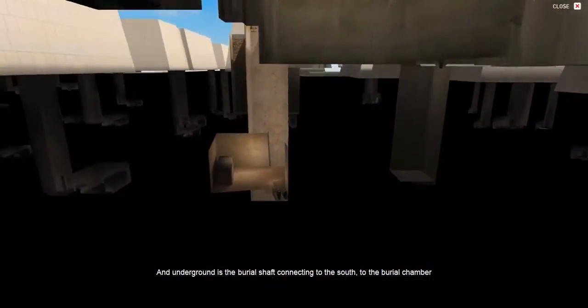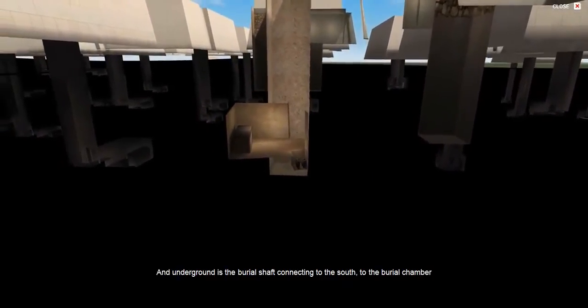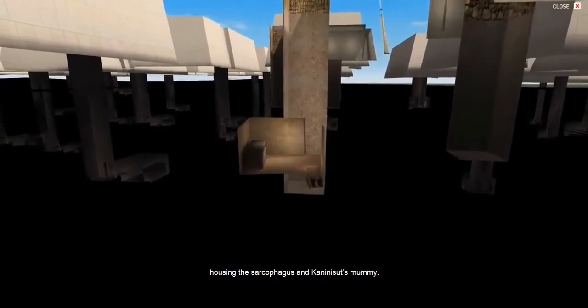Underground is the burial shaft connecting to the south, to the burial chamber housing the sarcophagus and Kani Nisut's mummy.